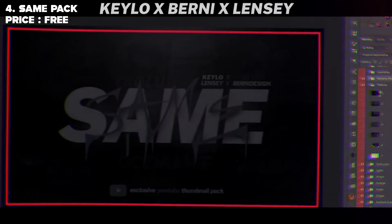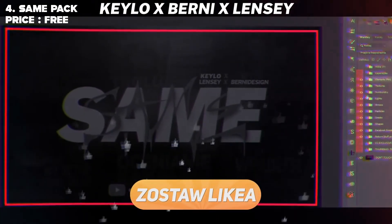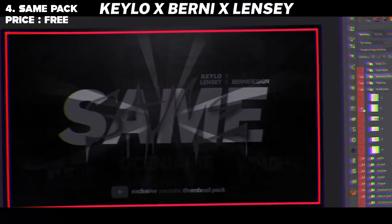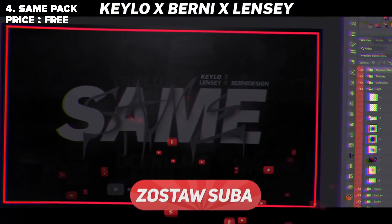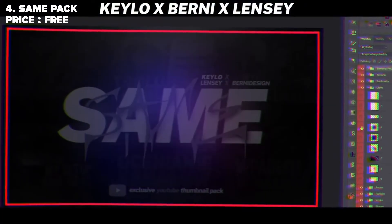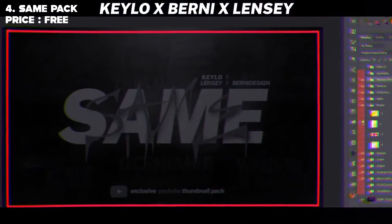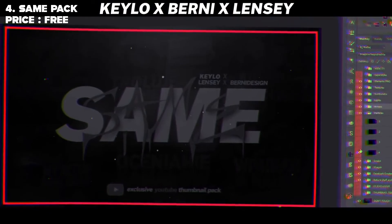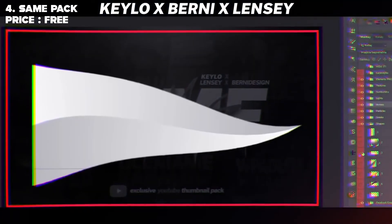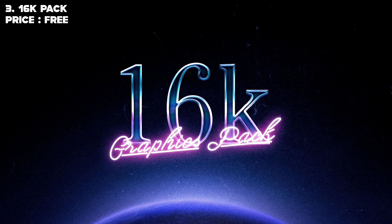For fourth place I have the Same Pack. It's sadly only in fourth place because it is a thumbnail pack. Obviously you can use everything inside it for different things, but because it's mostly based on thumbnail elements, that's why it's in fourth place. If it had more elements and was more of an all-around design graphics pack, it would definitely be second or first place. The items inside this pack are very good, so check it out — it's also free, zero euro.